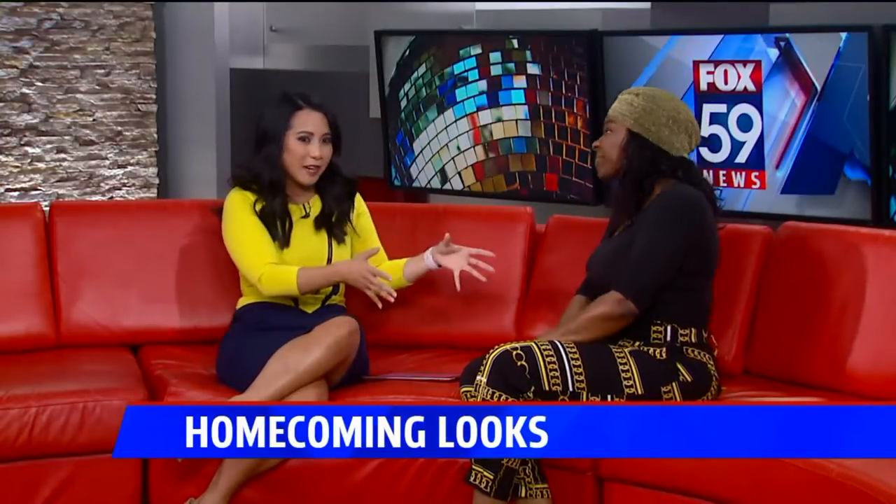Exactly. So that's what we have Nicole Renee here for, just to tell us more about those homecoming looks, because you still want to be flashy, but it has to be school appropriate. So what are we looking at here?